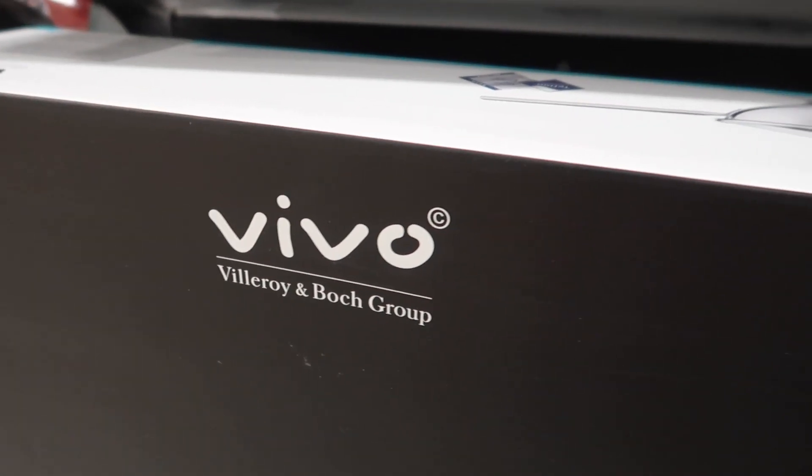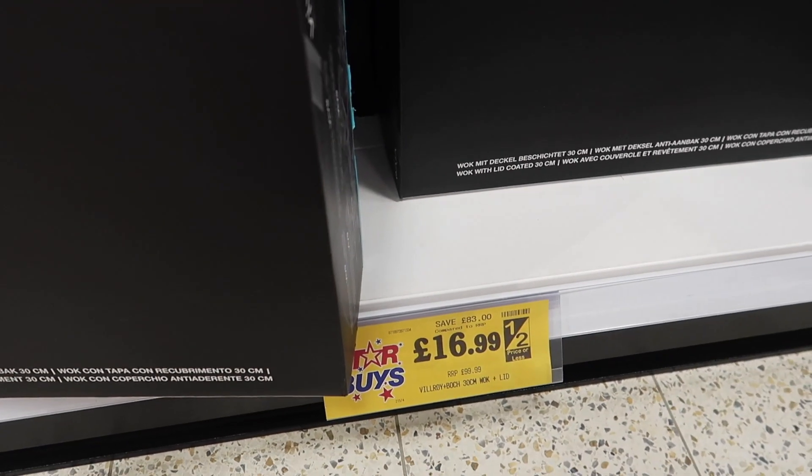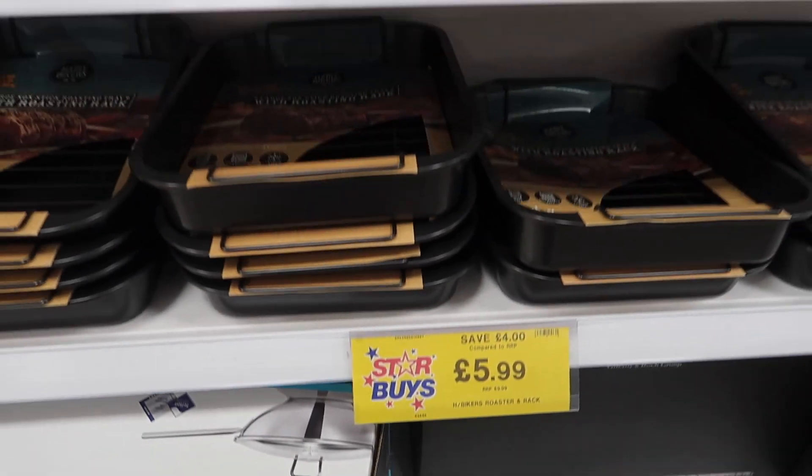They also stock Villeroy & Boch cookery and kitchenware, which I've never seen in Home Bargains before. It's quite a pricey brand so I was very pleasantly surprised when I spotted these.